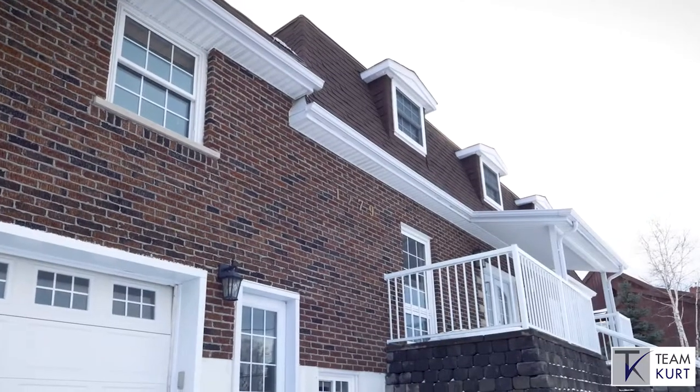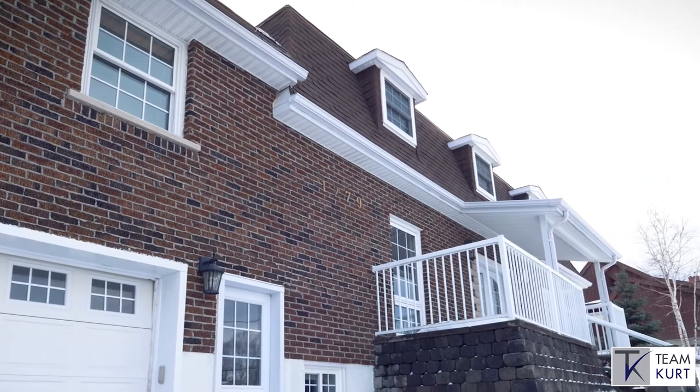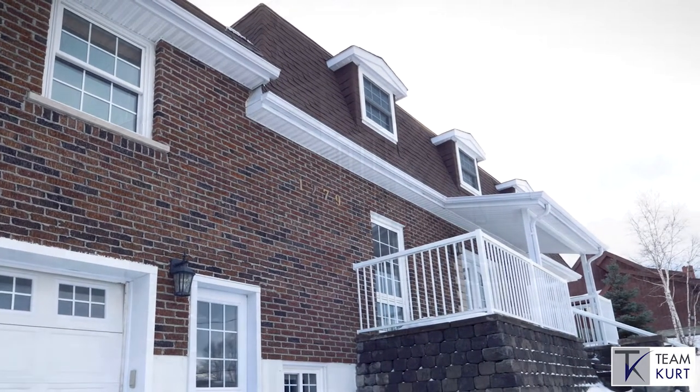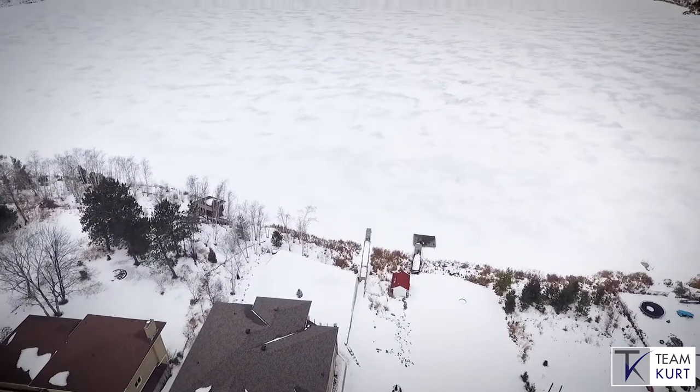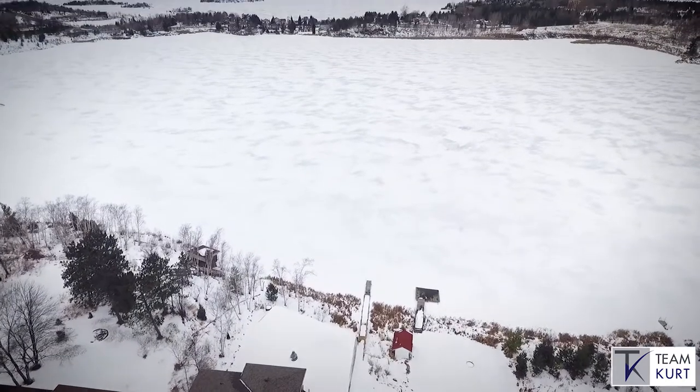As you drive up to this stately home, you'll be instantly impressed by the postmodern Georgian Revival style architecture. The stone walkway leads to the oversized front porch area, which includes breathtaking waterfront views.